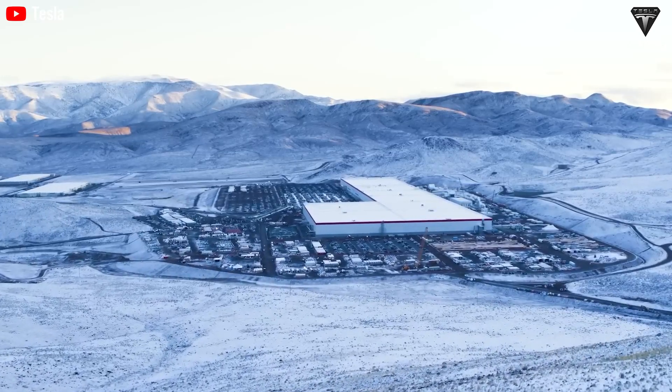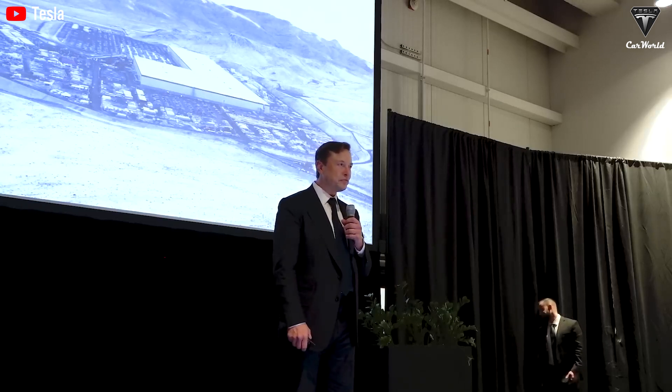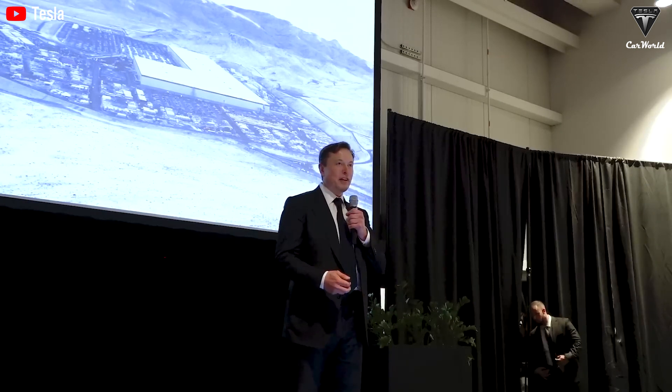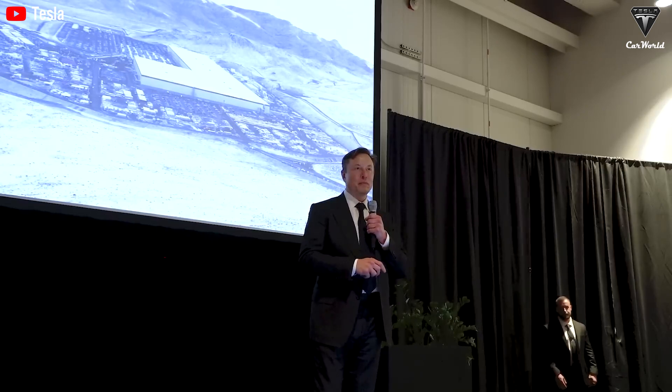All of these developments signal positive momentum for the brand, bringing them closer to the goal of starting mass production of the Semi in 2025, with the ultimate goal of producing 50,000 trucks annually.